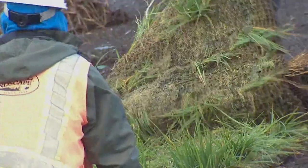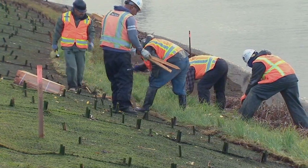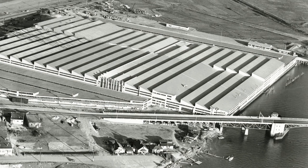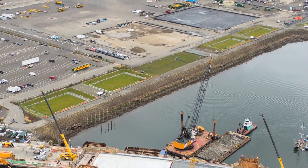Working with federal, state, and tribal agencies under a natural resource damage settlement, Boeing has transformed a five-acre area in the footprint of a former manufacturing facility into a haven for fish and wildlife.